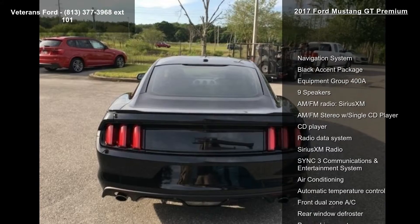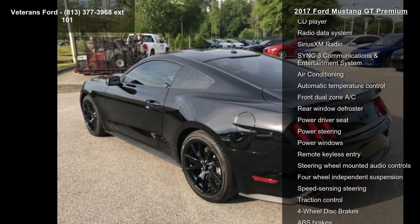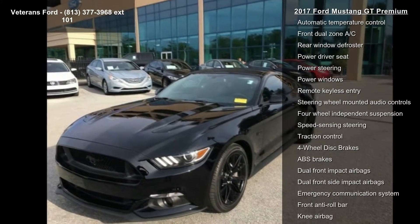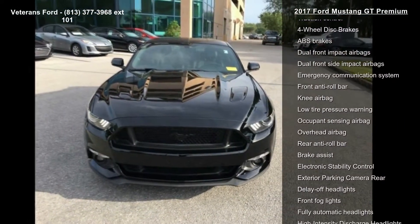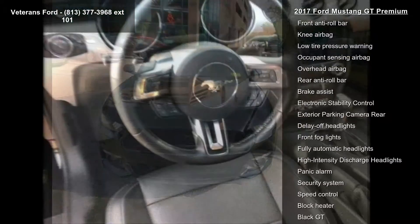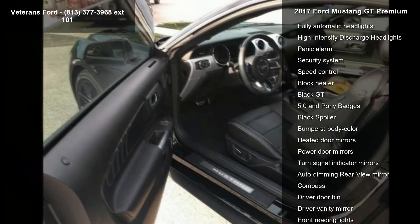Some of the top features included with this vehicle are Navigation System, Black Accent Package, Equipment Group 400A, 9 Speakers, AM-FM Radio, Series XM, AM-FM Stereo with Single CD Player, CD Player, Radio Data System, and Series XM Radio.